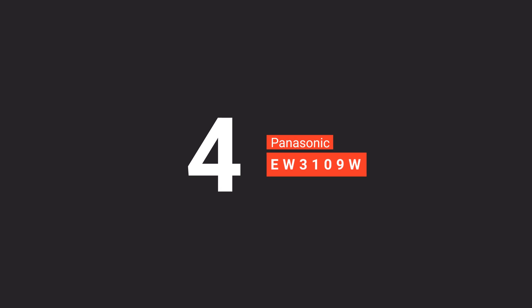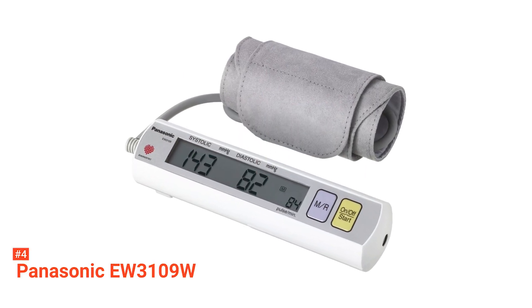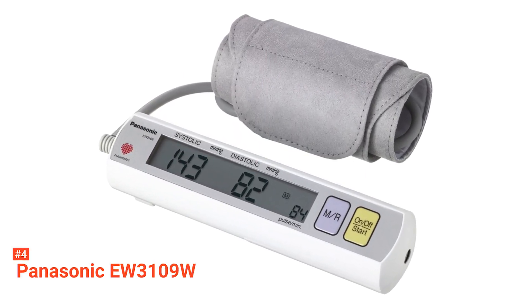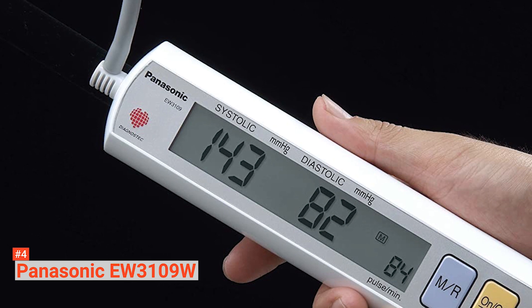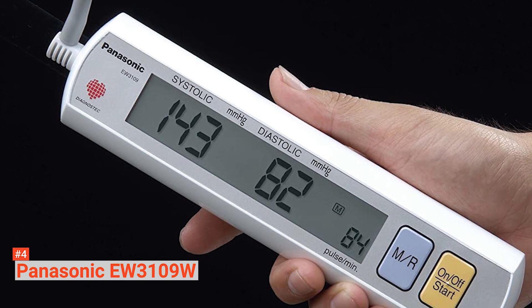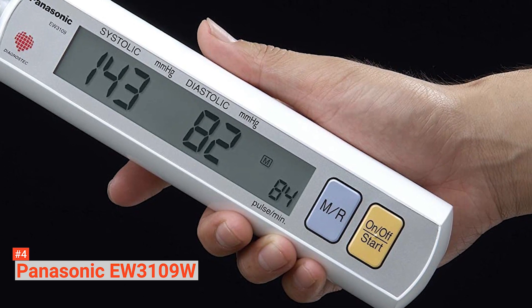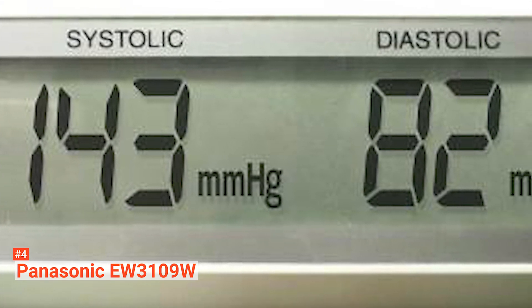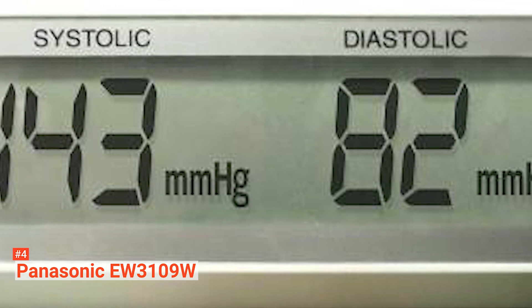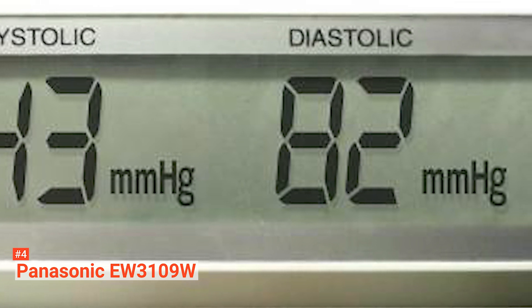Up next in fourth place is the Panasonic EW3109W. As a portable blood pressure monitor, it freely allows you to test your blood pressure while you're on the move. It's compact enough to fit in drawers, bags, and luggage. The features consist of a one-touch auto-inflate operation, 90-day reading memory, and a large LCD screen. The device has a cuff that measures 7.75 to 15.75 inches in circumference, and a larger cuff is also available, fitting arms measuring 13.75 to 17.25 inches.